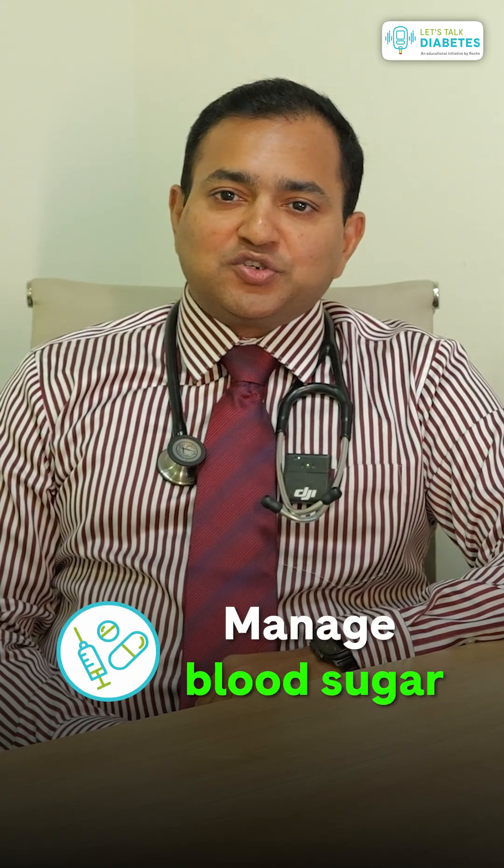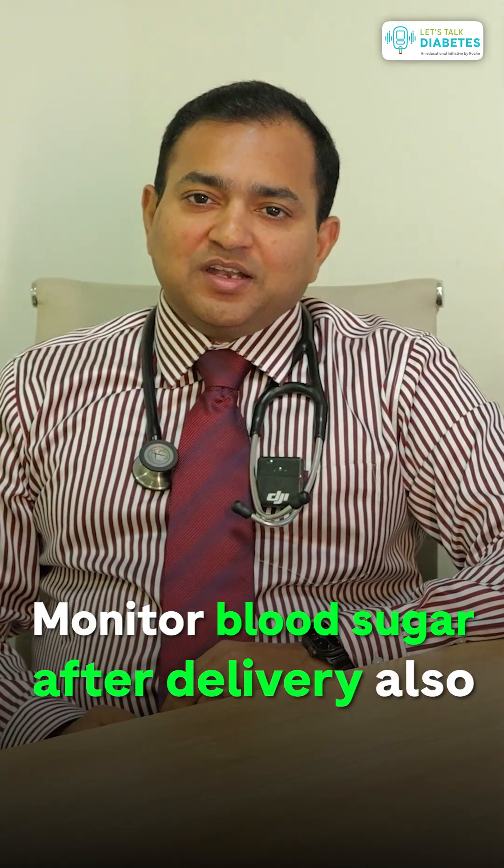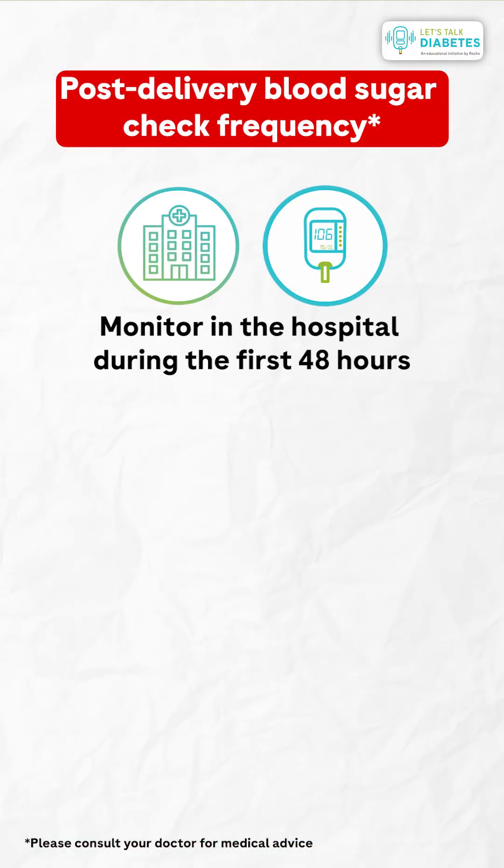By monitoring the blood sugar values before and after meals, you are getting the profile of the patient, which helps the patient as well as the doctor to manage blood sugars well in pregnancy, to prevent complications such as the need for cesarean section as well as postpartum infections.